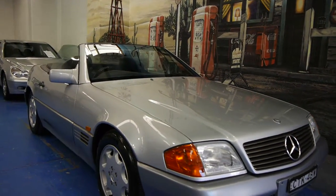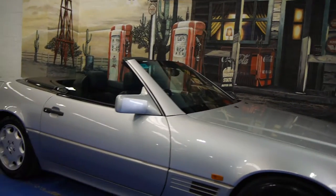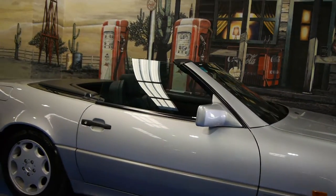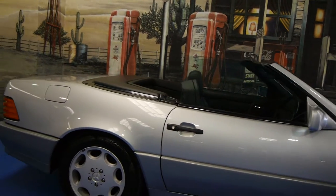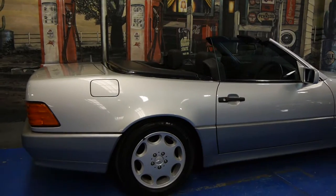Today we have for you a 1993 Mercedes-Benz 500 SL. It is in very, very good condition. In fact, this would be one of the best SL 500s we have had in a very long time.